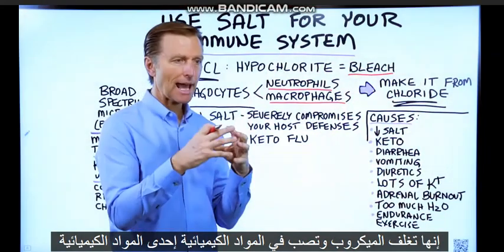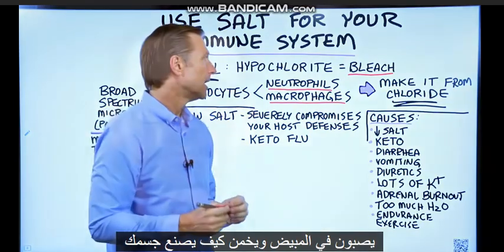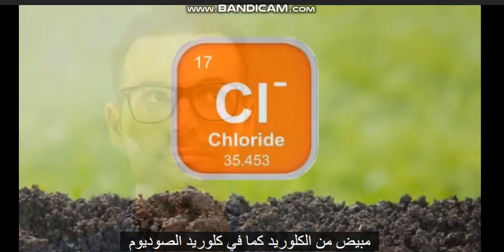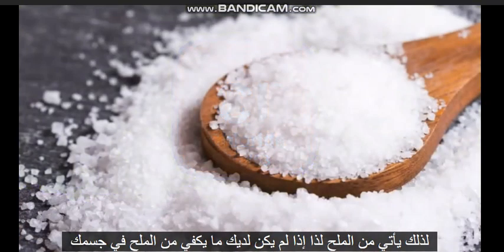When they eat the microbe, they pull it in, encapsulate it, and pour in chemicals. One of the chemicals they pour in is bleach. And your body makes bleach from chloride — as in sodium chloride. So it comes from salt.